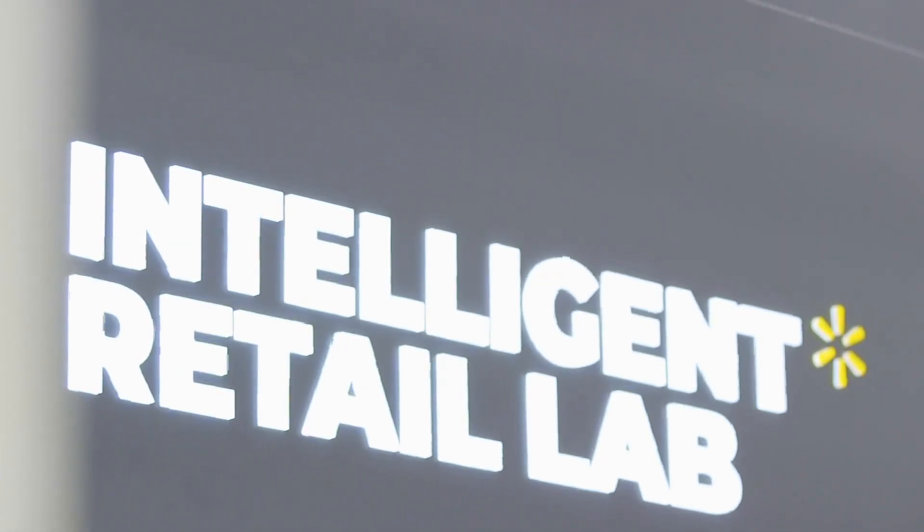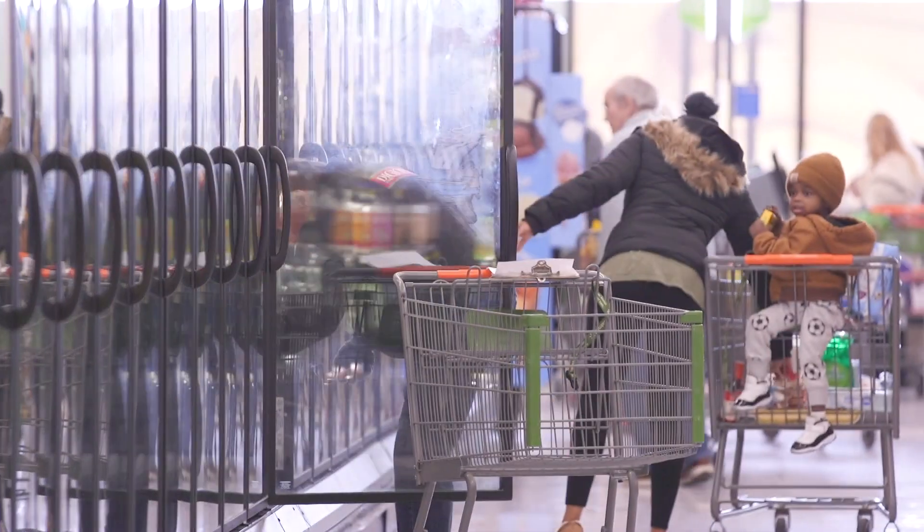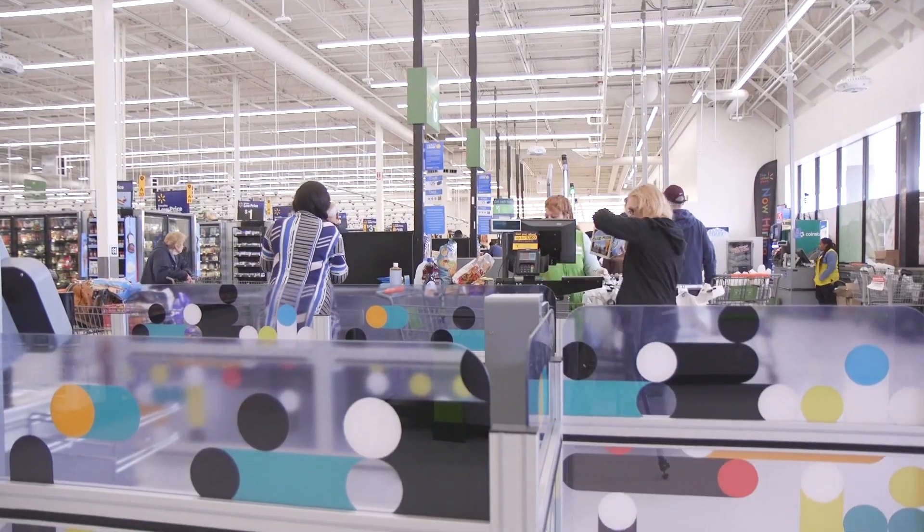We're out here on Long Island in Levittown in Walmart's Neighborhood Market. It's one of the busiest neighborhood markets in the Walmart format. It's a real store, real customers, real sales, and if we can get technology working in this store, we know that it can have broad application across the Walmart chain.